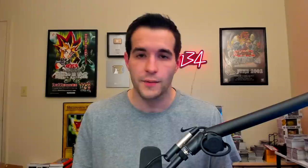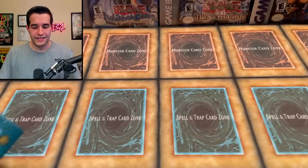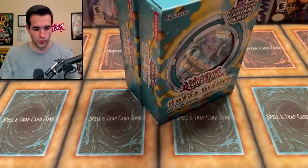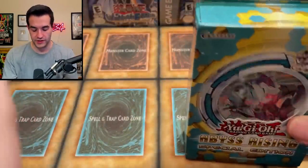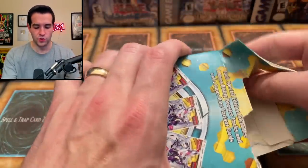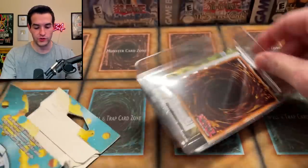I think we're going to open up something real quick. I decided we're going to open up the Duelist Saga and two Abyss Rising. I think those are an appropriate amount of packs with pretty good potential. Let's start with Abyss Rising.